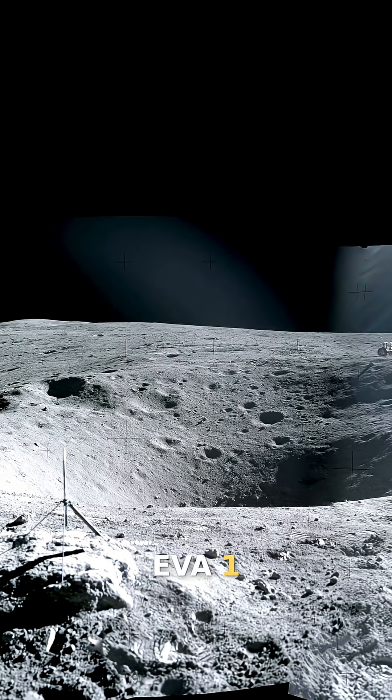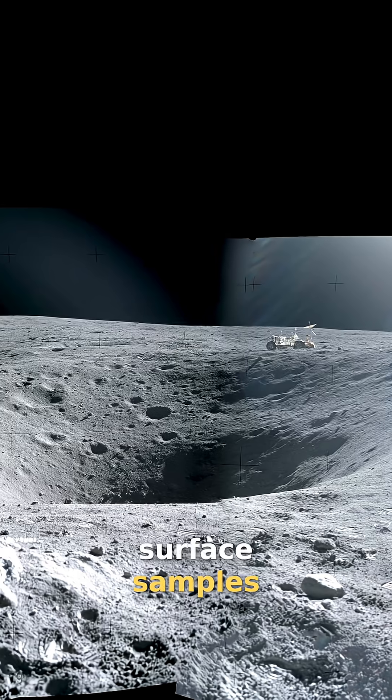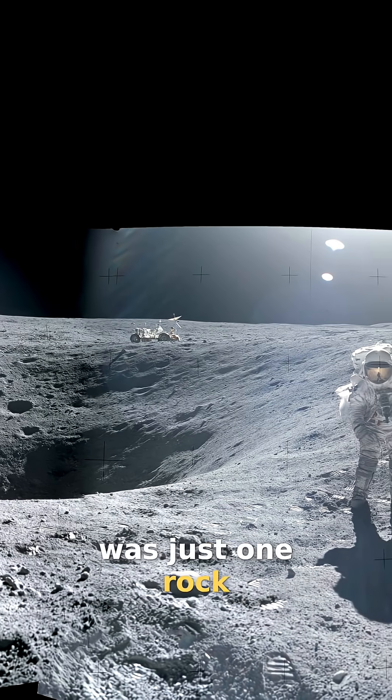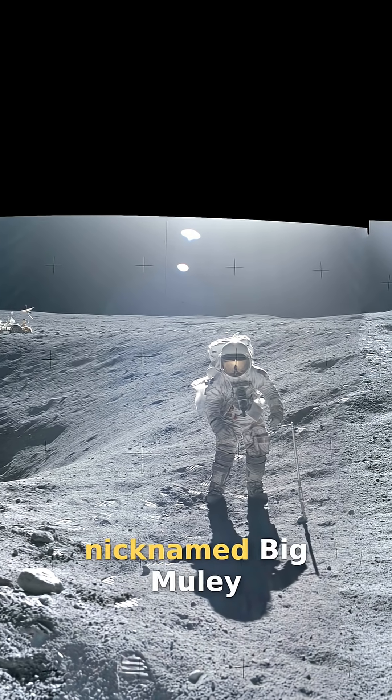Over the course of EVA-1, the astronauts would collect some 20 kilograms of surface samples. Most of that mass was just one rock — the one picked up at the rim of Flag Crater, nicknamed Big Muley.